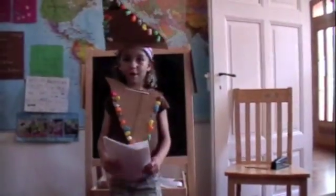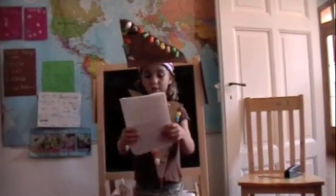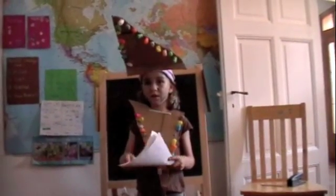Good evening, my name is Anna. For tonight, I'm going to teach you about reptiles and amphibians.